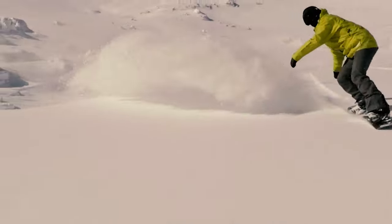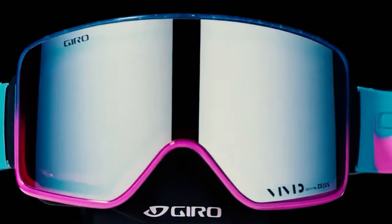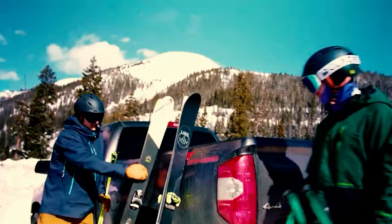Ski goggles are a necessity for skiers and snowboarders alike, as they protect your eyes from the cold and wind on the mountain and improve your vision by reducing the glare of the sun reflecting off the snow.